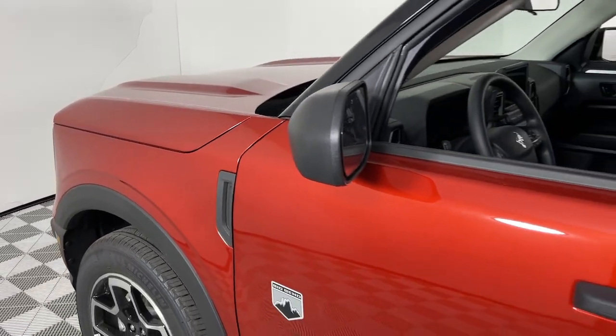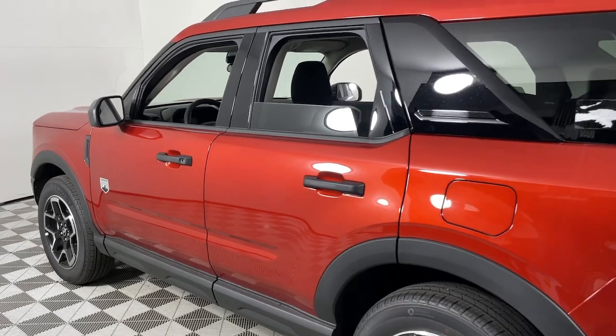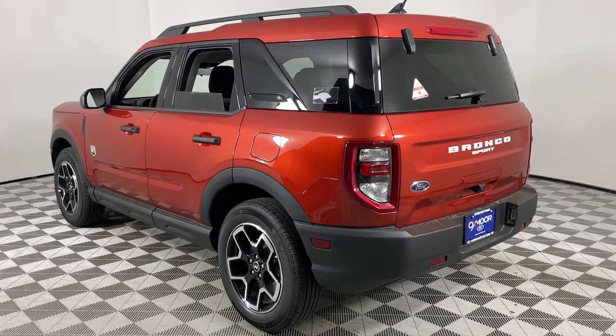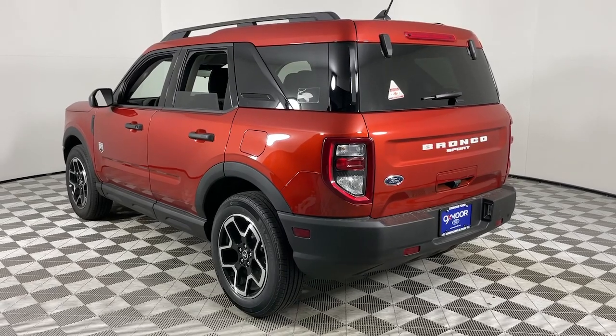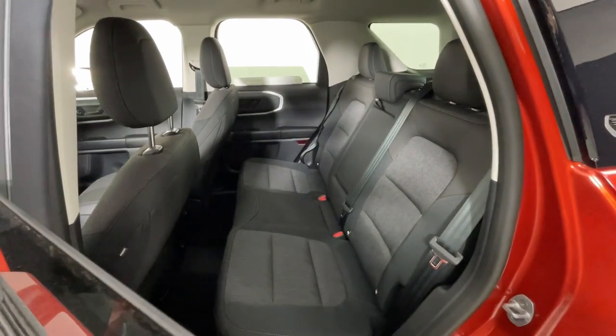Your next car could be the 2024 Ford Bronco Sport. This stylish Bronco Sport delivers impressive off-road capability and thoughtful passenger amenities, as well as the features and versatility you need to make it your go-to urban navigator. You'll love its fuel efficiency too.